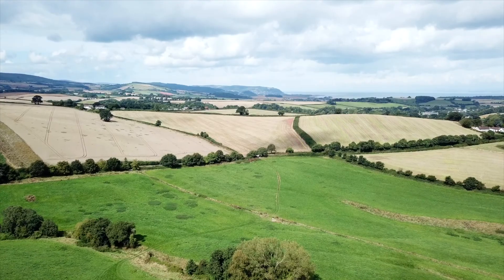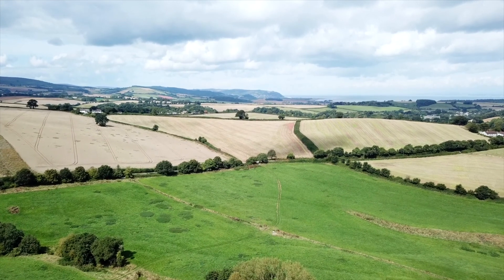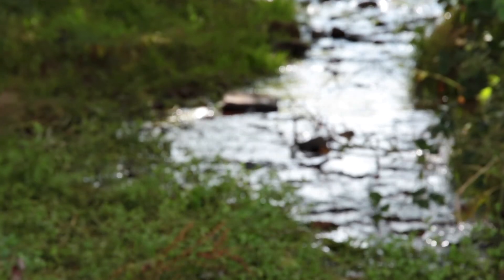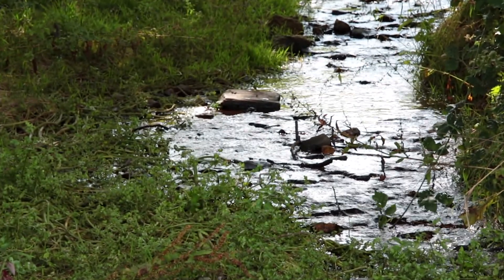We're in an area of West Somerset where there's a lot of sloping land, and because of that there's a lot of river streams and water runoff from fields. That obviously feeds into the Monk Silver stream and can potentially cause problems further downstream.